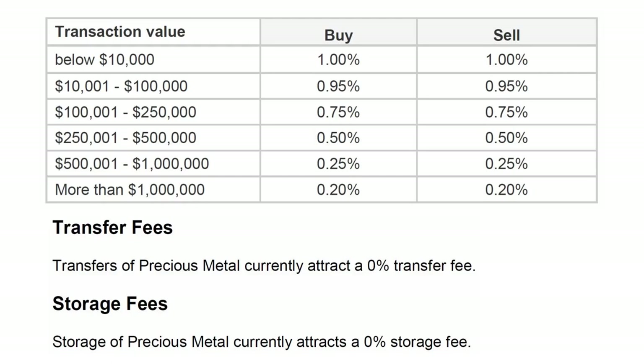Looking at Section 7, we can see that for transactions below $10,000 there's a 1% fee for both buying and selling. As the transaction value increases, the percentage fee becomes progressively cheaper. There are no transfer fees and no storage fees. Unless otherwise stated, all fees are inclusive of any applicable goods and services tax or value-added tax. Please read the terms and conditions for yourself to get the full details.